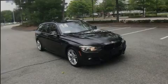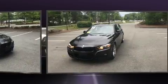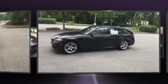Introducing the 2014 BMW 328i xDrive. With less than 30,000 miles on the odometer, this vehicle combines dashing good looks with great efficiency and utility.